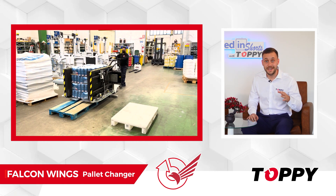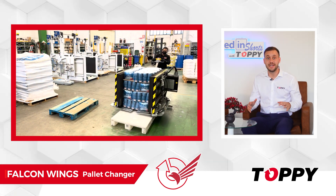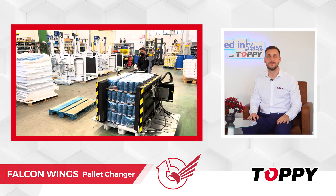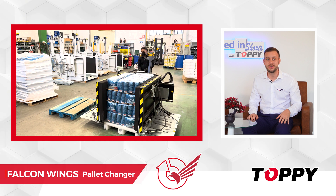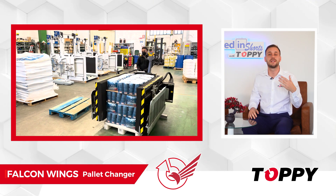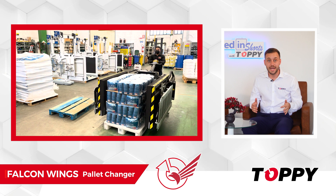Once the product is safely lifted, the machine is guided to the destination pallet and the load is released into it. The pallet changing operation is completed by opening the side clamps and retracting the extendable blades back into the machine.